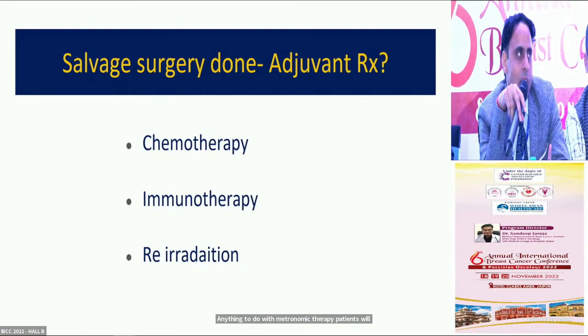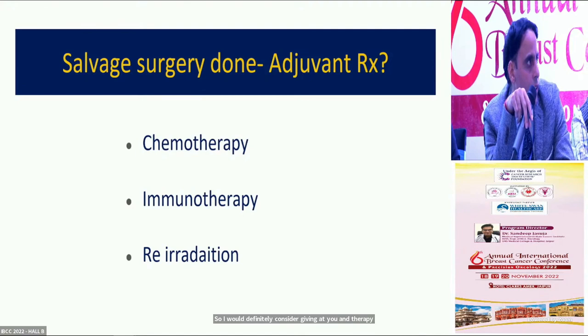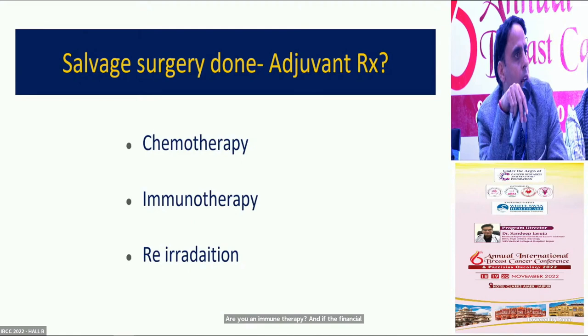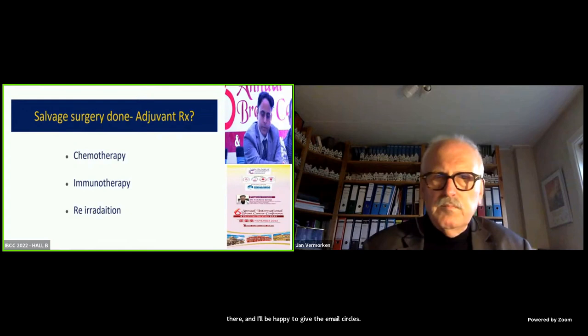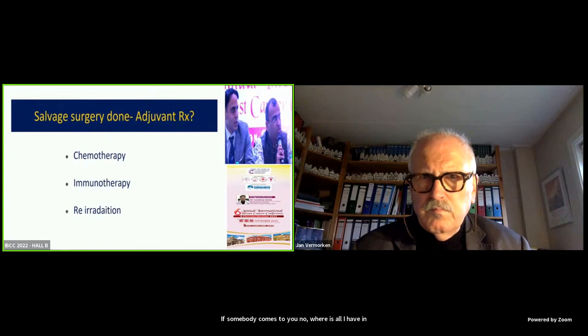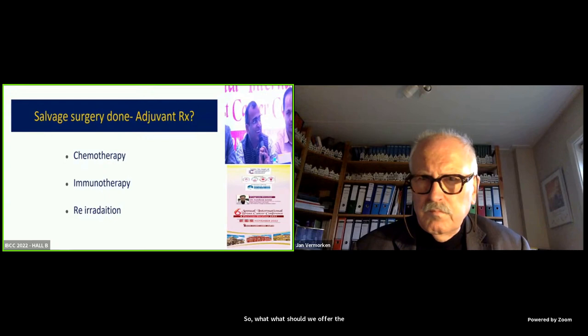One panelist supports adjuvant therapy in this patient who recurred within six months of complete therapy and would consider adjuvant immunotherapy if finances allow. Another panelist from Mumbai argues there is no data after surgery in this setting, suggesting enrollment in clinical trials instead. Metronomic chemotherapy has been practiced for 10-12 years but has yielded negative trial results, and adjuvant IV chemotherapy or immunotherapy also lacks clear-cut data.